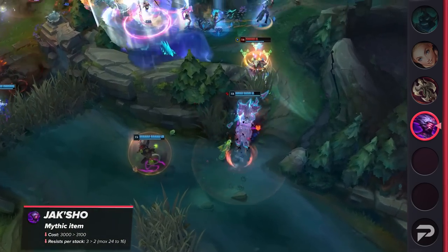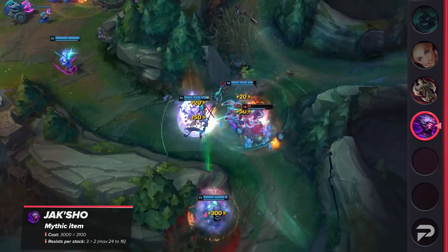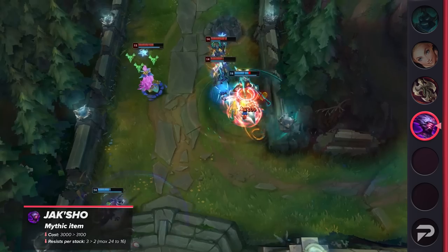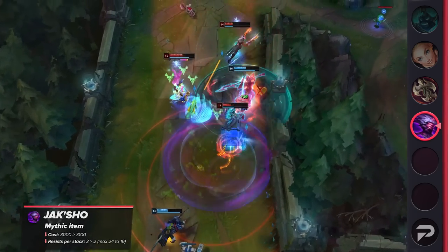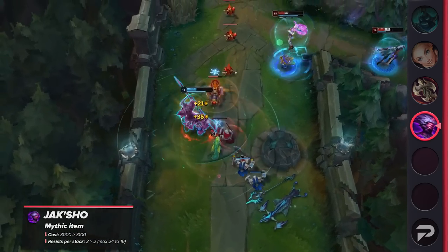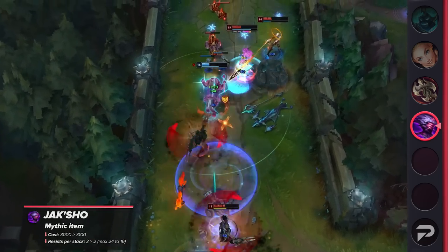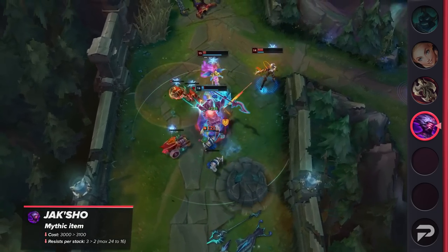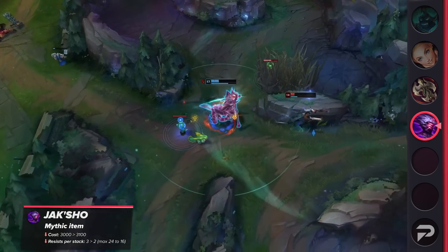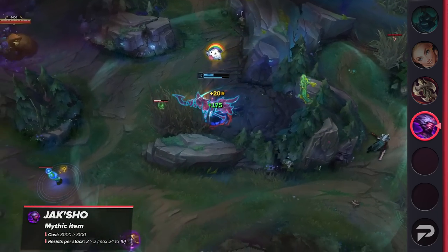Jackshow the Protean is an item that's currently a hot topic. A bunch of different archetypes aside from tanks are building it at the moment. It's still a powerful item on the tankier champions it's designed for, but the fact that it's so versatile and objectively powerful has brought it to attention for countless players. We're going to see its cost increase slightly and the maximum stacks lowered. This should make it feel much less like a 'finish this one item and win the game' kind of deal. I think this nerf is going to have a pretty significant effect, but let's keep an eye on the meta to see how much this change impacts its relevance.